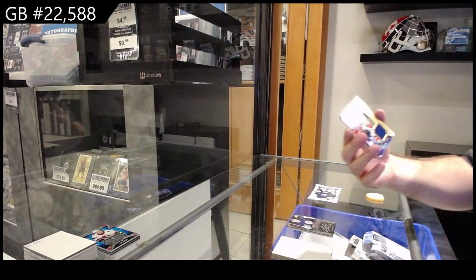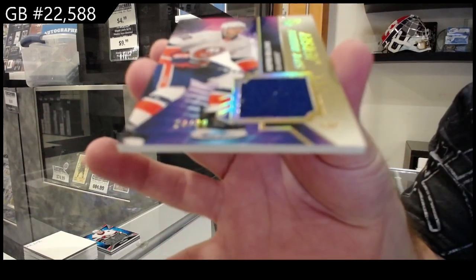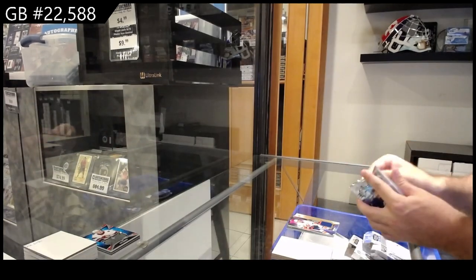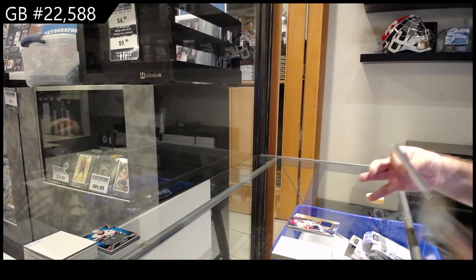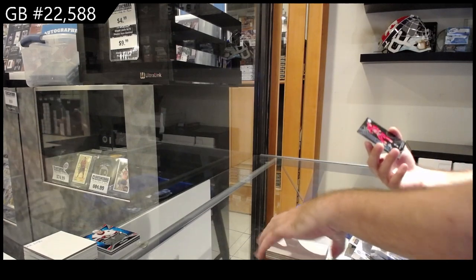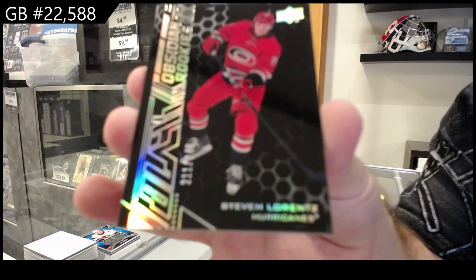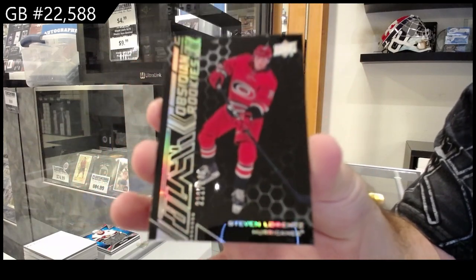We've got for the Islanders the 99 Bellows — Gold Rookie Jersey, Bellows. And an Obsidian Rookie to 249 of Lawrence for the Kings. There she goes.